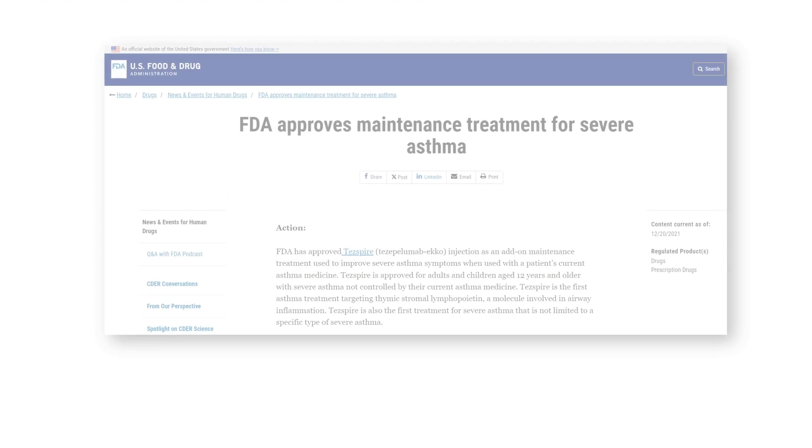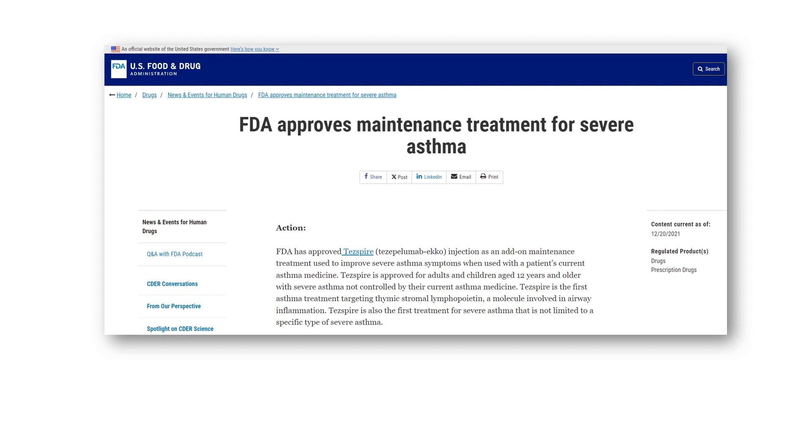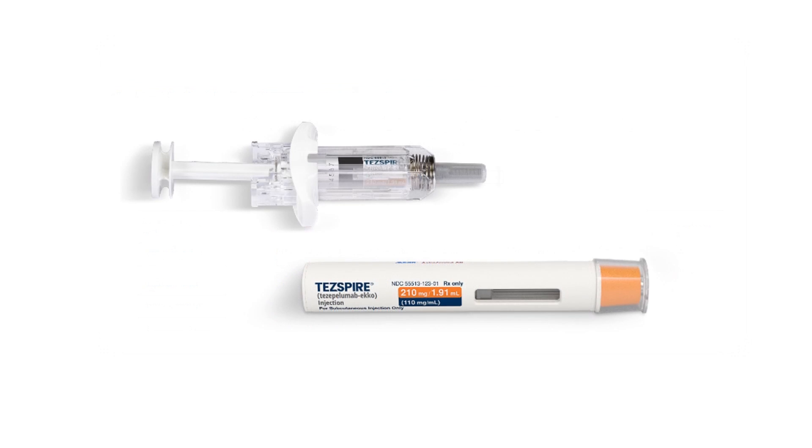Tezapelumab, under the brand name Tespire, was first approved in December 2021 as an add-on maintenance treatment for patients over 12 years with severe asthma. It is now available as a prefilled syringe or pen to be administered subcutaneously once every four weeks.